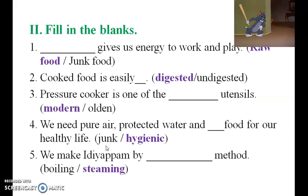Fill in the blanks. Raw food gives us energy to work and play. Cooked food is easily digested. Pressure cooker is one of the modern utensils. We need pure air, protected water and hygienic food for our healthy life. We make idiappam by steaming method.